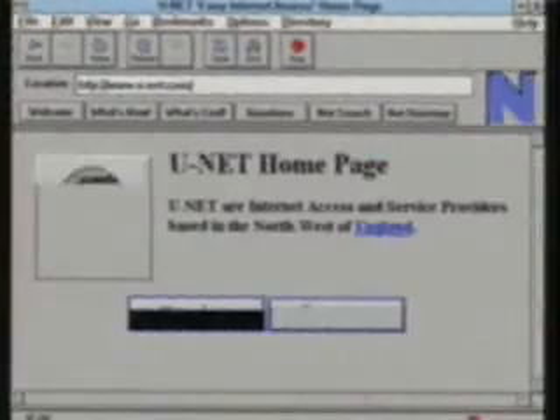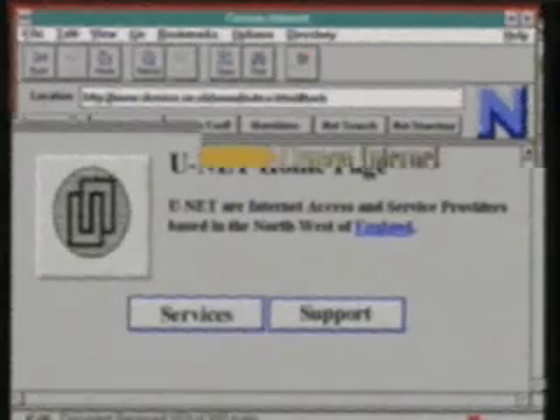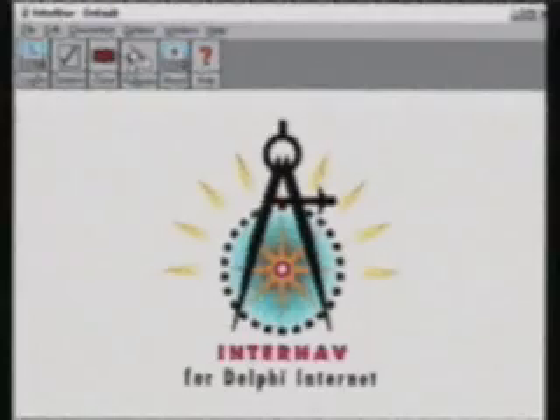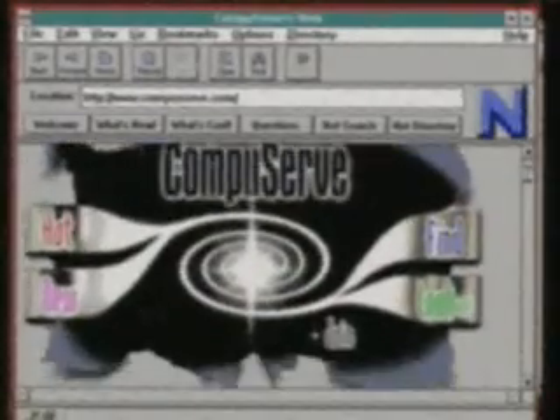Now which service provider do I choose? Major service providers for the Northwest are UNIT, who are based in Warrington. Demon and Delphi are both London-based companies with Manchester access points. You can also, as of this week, get full internet access through CompuServe. Your service provider has a supercomputer that you dial into, and they do all the rest. But make sure there's an access point close to your home, otherwise you'll always be paying for long-distance calls.